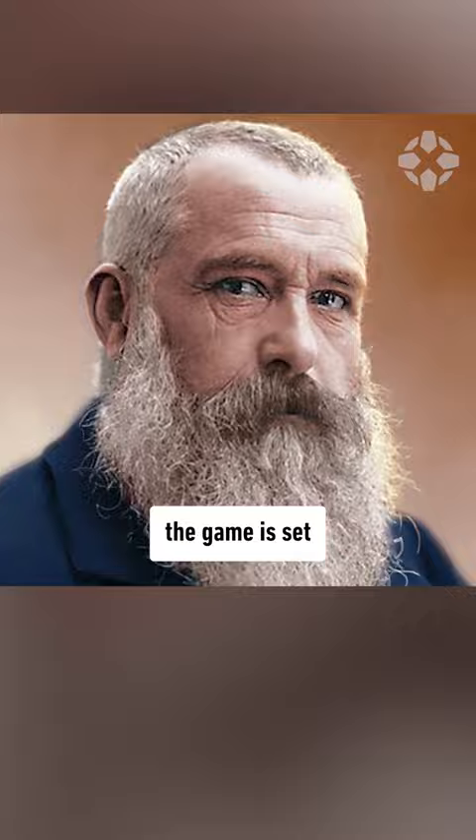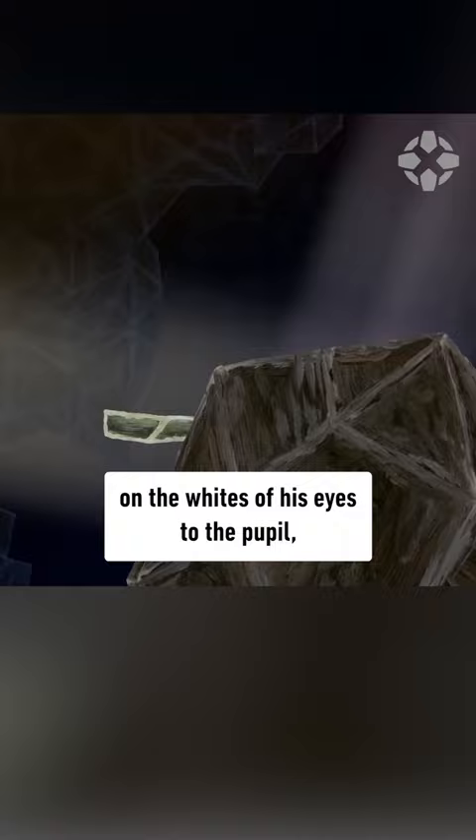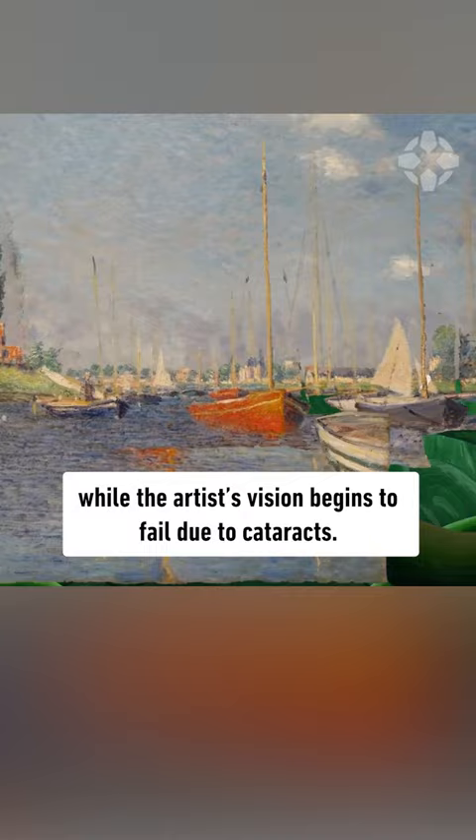Inspired by the photos of Su-Ren Monvelian, the game is set inside the eyeball of Claude Monet as your character travels from a valley on the whites of his eyes to the pupil, helping Monet complete his masterpieces while the artist's vision begins to fail due to cataracts.